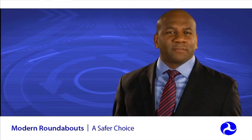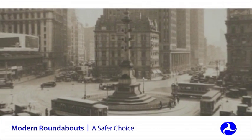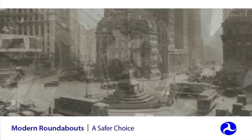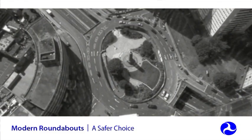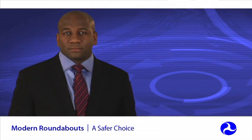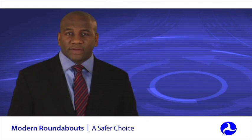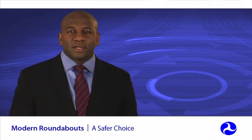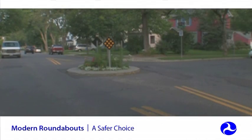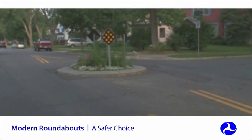Roundabouts are different from other types of circular intersections that you might have seen. They are not rotaries or the older traffic circles, which are still common in the Northeastern United States, which typically have higher speeds on approaches and usually higher speeds within the circle. They may use stop or signal control, or may require circulating traffic to yield to entering traffic. A roundabout is also not the same thing as a neighborhood traffic circle, typically used on local streets for speed control.